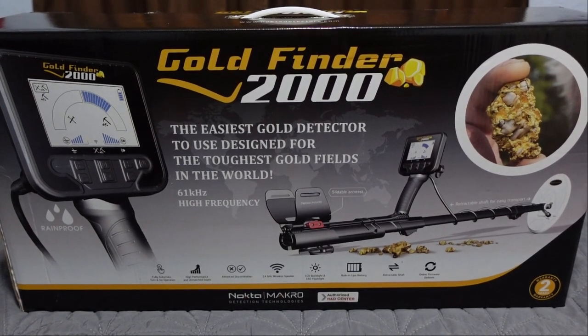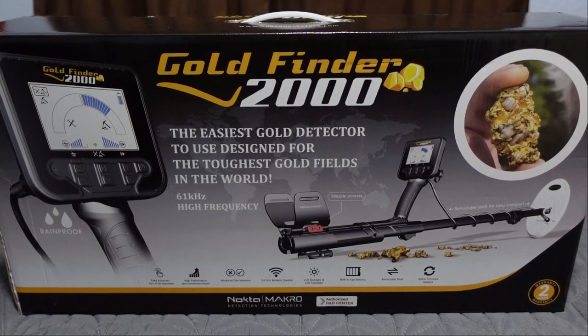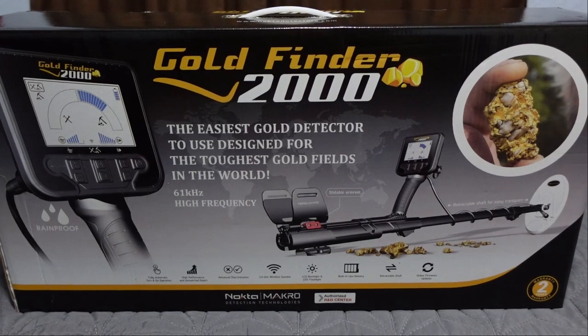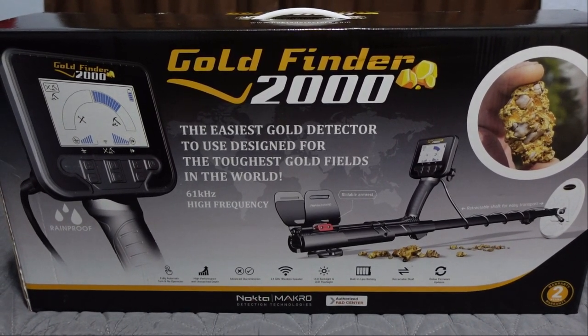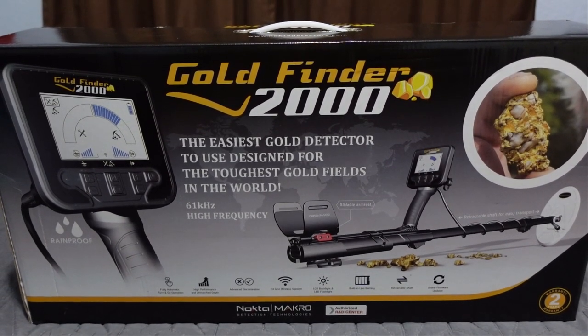Everybody's waiting for the multi-frequency detector from Nokta Macro - keep waiting, it's not out just yet. Don't ask me about a date, don't ask me about functions or anything like that. I cannot say even if I know, so please don't flood my comment section with silly comments.